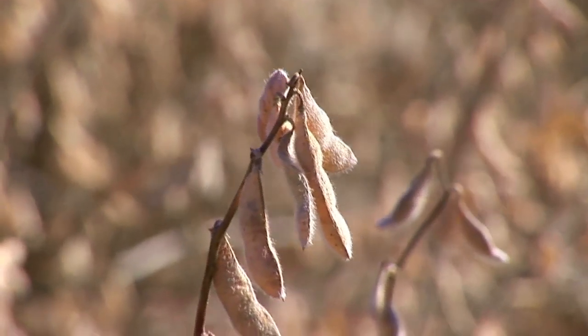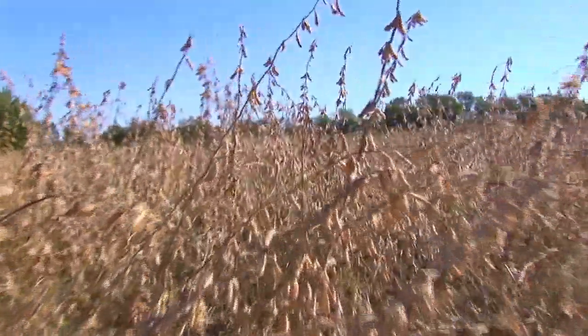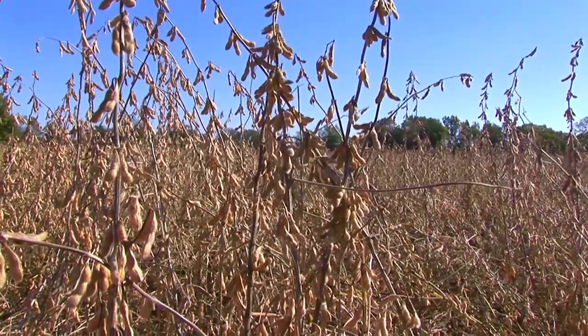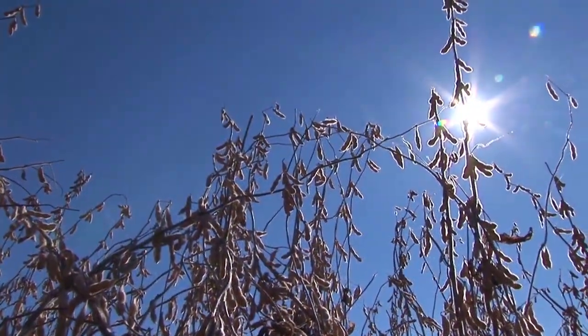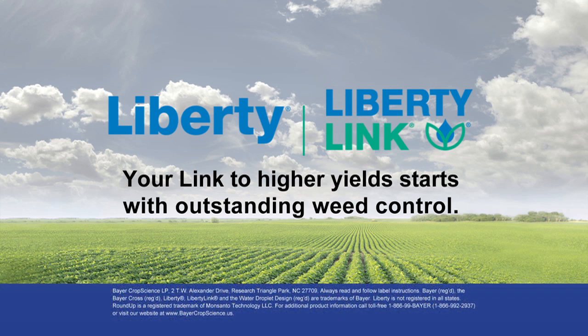Only the Liberty Link system combines the yield potential growers want with reliable weed control they need. One farmer shared: the beans had a 64-bushel average; the full-season beans averaged 70 bushels — extremely satisfied with the performance and quality. The Liberty Link system is needed to keep growing beans in the south and probably the whole nation, or else resistance issues are going to take many acres out of production.